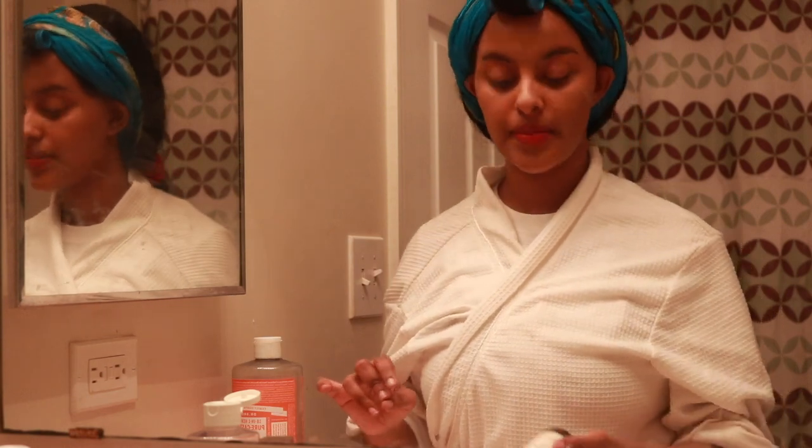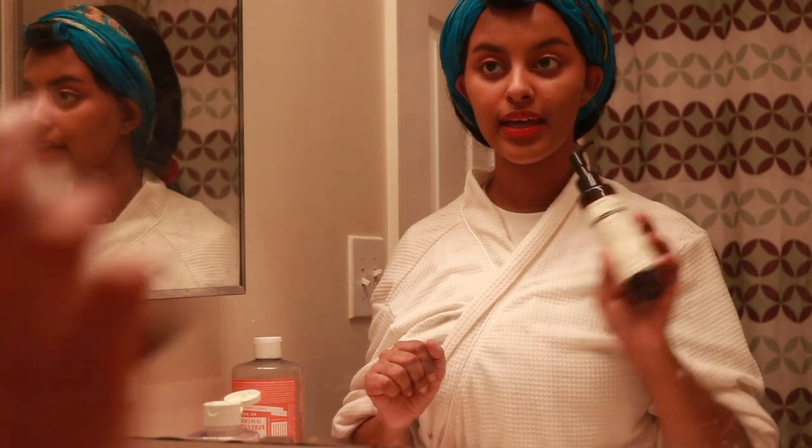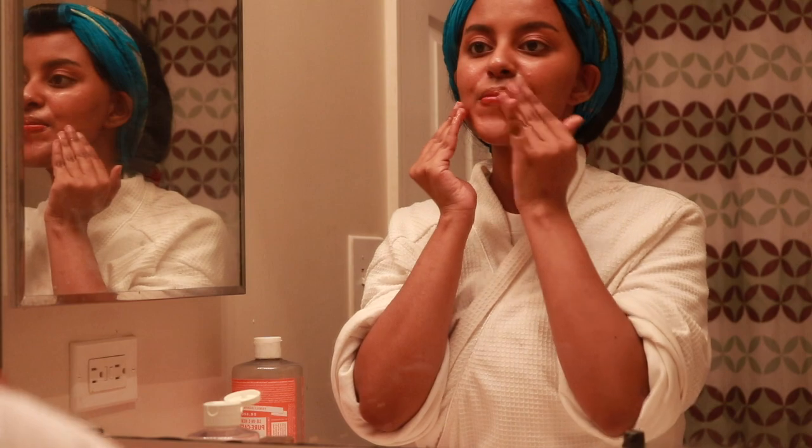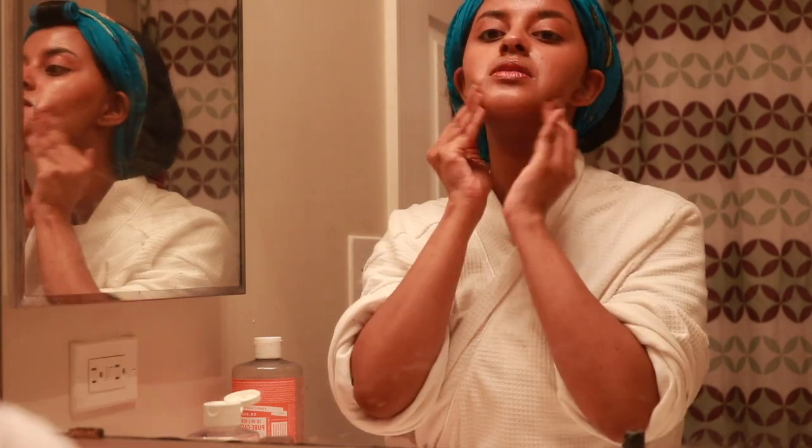The first thing I always start off doing is taking off my makeup. To take off my makeup I always use the Klairs Gentle Black Deep Cleansing Oil — I'm almost finished with it, which is so sad. I just pump it and I really like this for taking off my makeup before I use a foam cleanser, and I give my face a gentle massage while I'm at it.